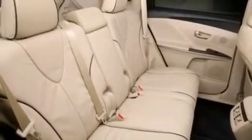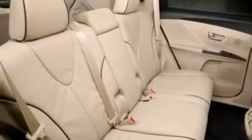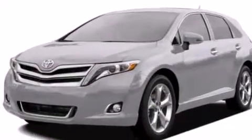Additional features include a passenger side vanity mirror, a passenger side airbag, rear seat child-proof door locks, and a pass-through rear seat.